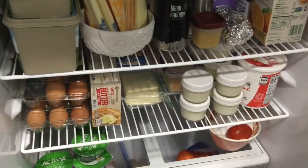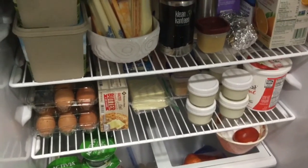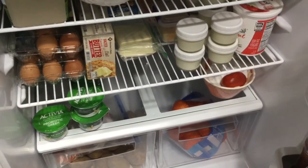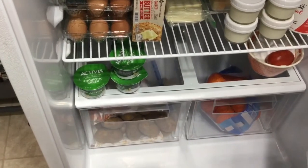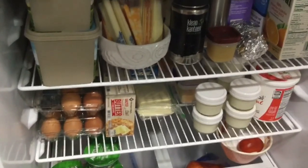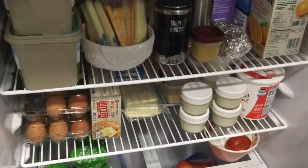This is what our refrigerator looks like for our January no-spend challenge — just our regular stuff that you see us buying in every video. The butter, milk, juice, cheese sticks, eggs, yogurts, some hard-boiled eggs with a tomato, Greek yogurt, potatoes in the crisper, carrots, and mandarins. For our January no-spend challenge, we're just going to stock up on milk, juice, and some produce — that's all we plan on buying at the grocery store.